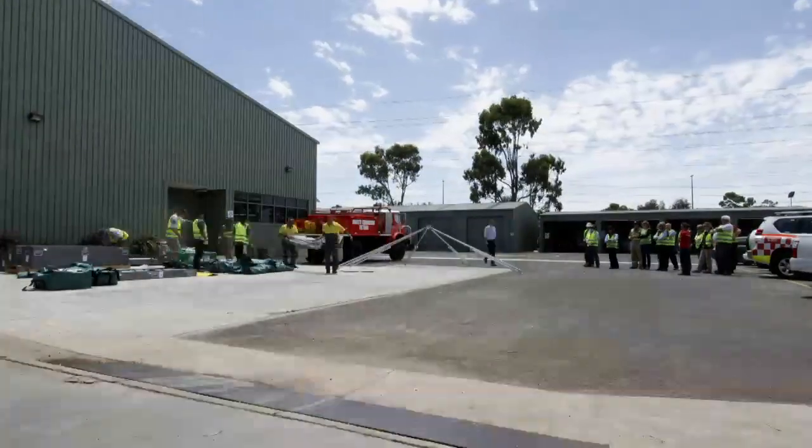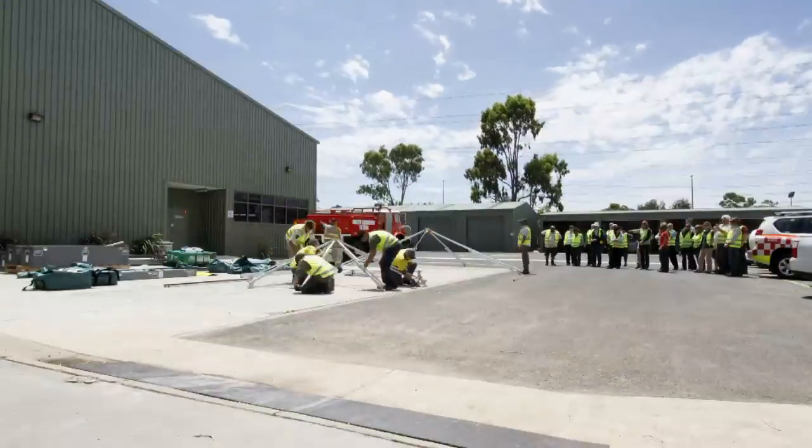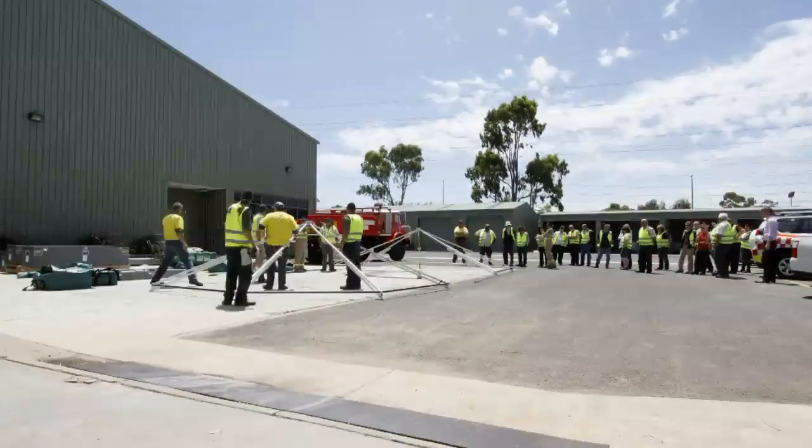Western Shelter is a portable field shelter that provides accommodation for our firefighters. They are designed to suit a six person flight camp or even a 500 person base camp. Each Western Shelter can be erected in roughly about 45 minutes.